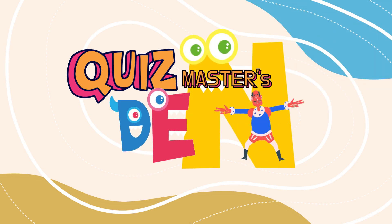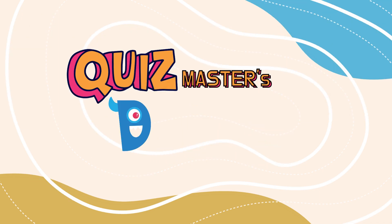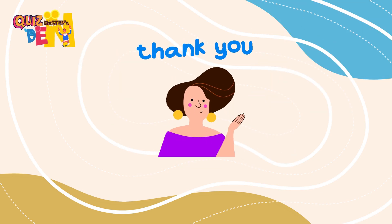That's a wrap! How did you do out of nine? Thanks for playing with Quizmaster's Den! Don't forget to like, share, and subscribe for more quizzes! To be continued!